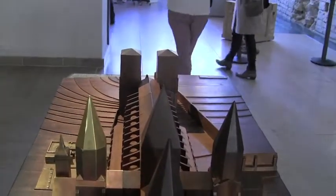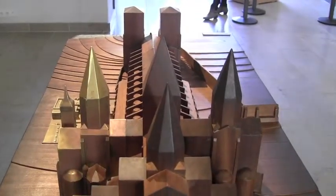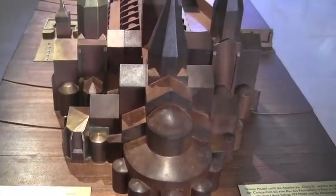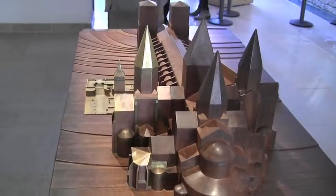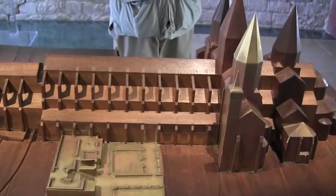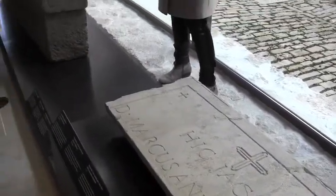This model shows the Cluny III abbey church, which was the biggest church in Christendom until the 16th century when Saint Peter's was built in Rome. Parts were built between 1088 and 1130 and the narthex was added in the 13th century. What's remaining is shown in metal and what's gone is in wood. Here's the church in 982 and here's the church in 1088 — we found some trees when we did some excavation.